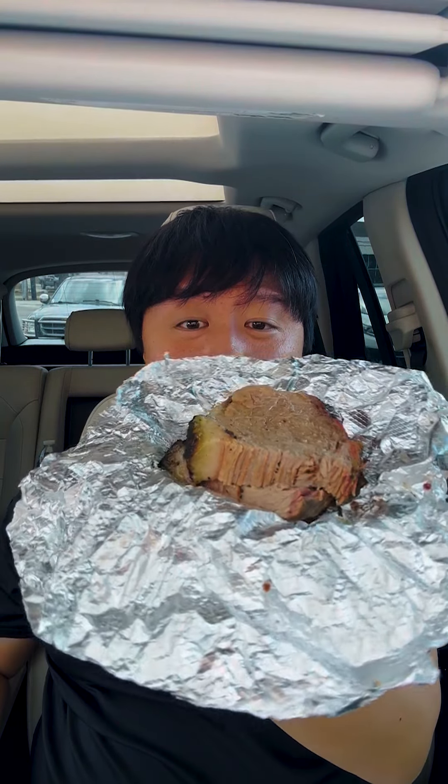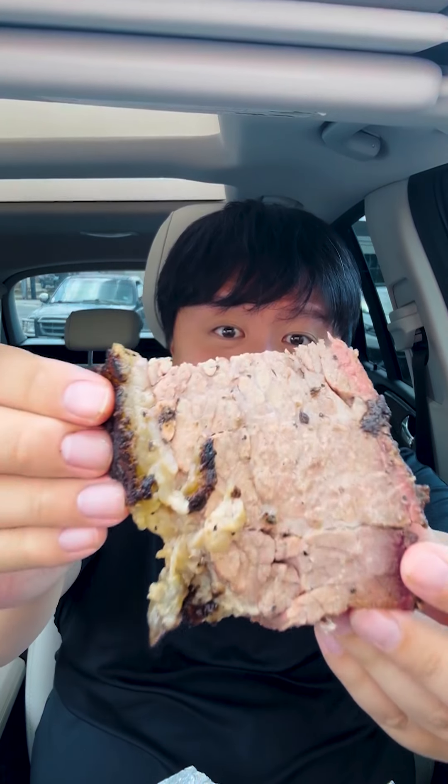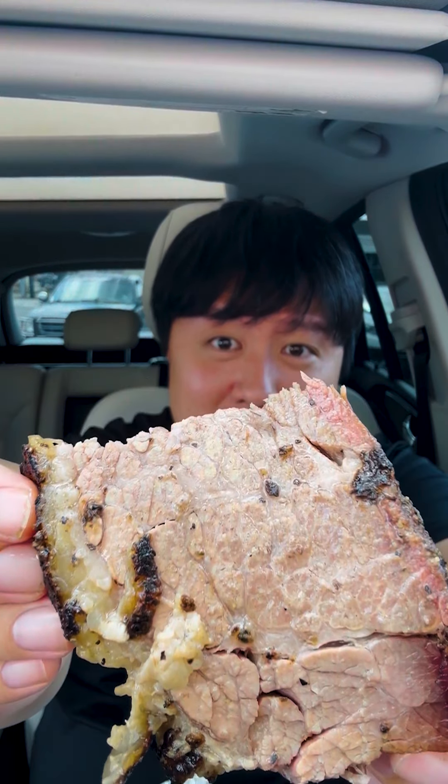First up, we got the brisket. This one looks like super thick pieces of brisket — oh man, this is a thick piece, super meaty, with some good bits of fat at the end.